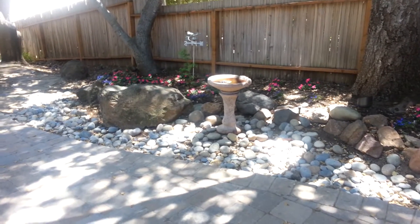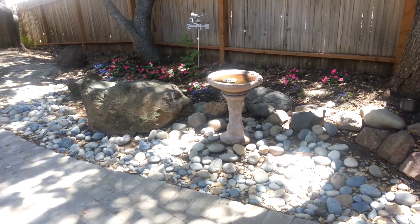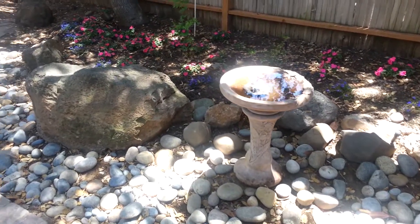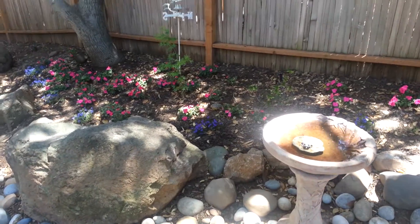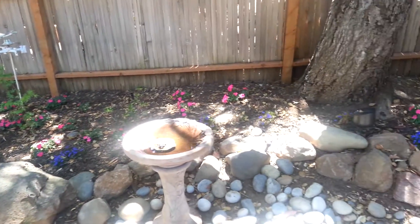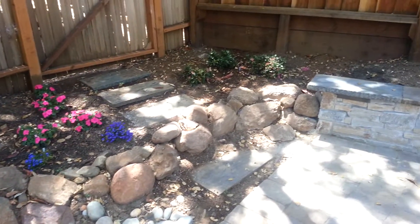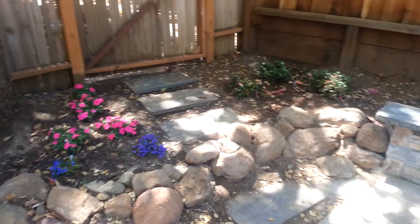And then at the end of the driveway is where we put in this dry creek bed. And I moved the bird bath over here next to the big rock and put in Impatiens and Lobelia and some azaleas in the corner with some stepping stones.